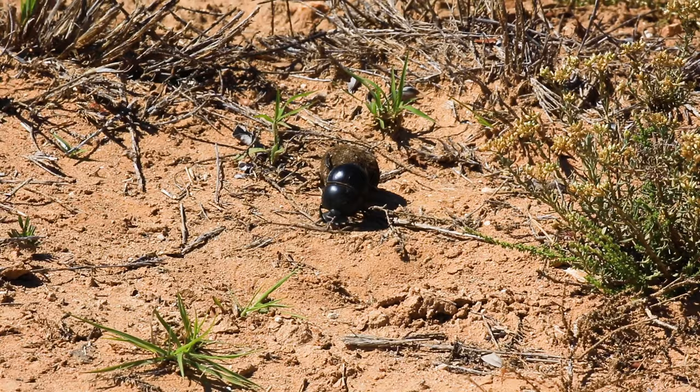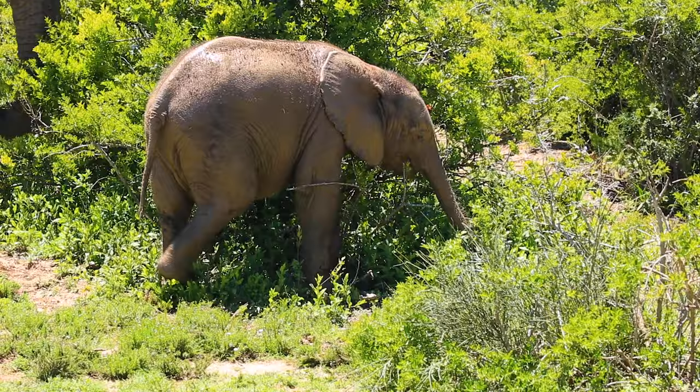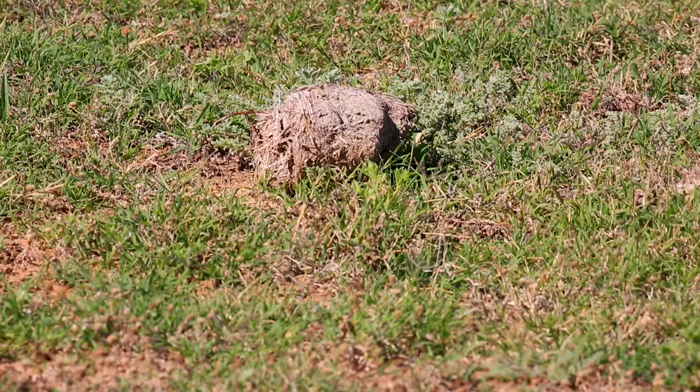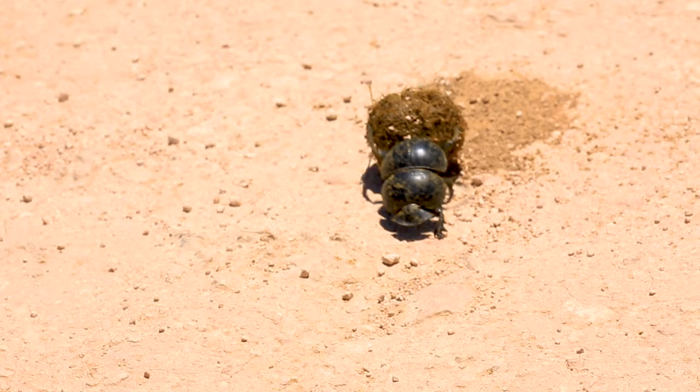Whilst there has been little research into the relationships between dung beetles and mammals, at Addo the reintroduction of elephants has most likely contributed to the continuing existence of the beetle. Elephant dung provides the beetles with their daily nutrition and in return, like many species of dung beetle, they're able to begin their job as secondary seed dispersers.